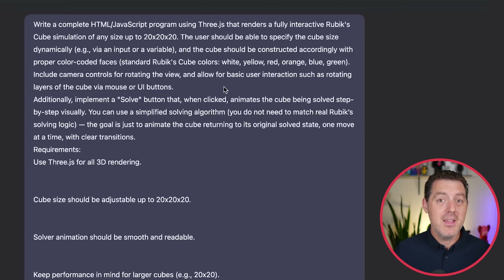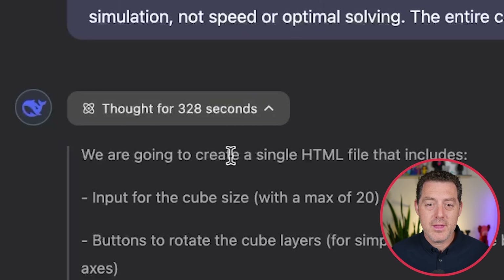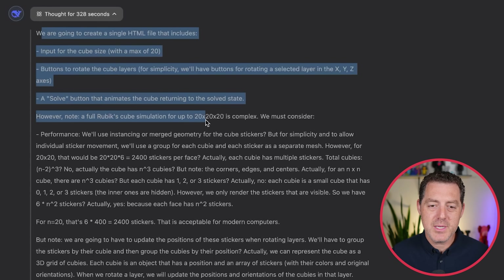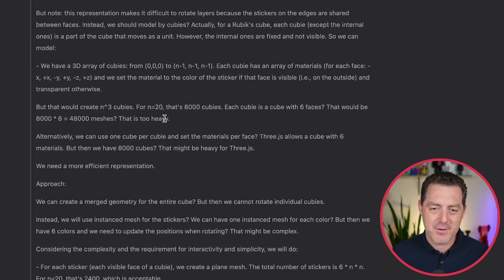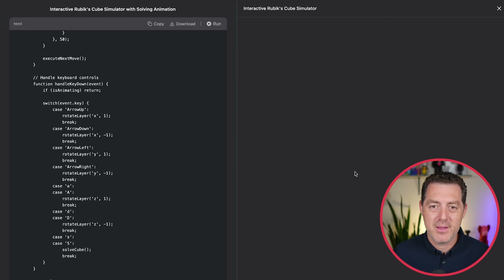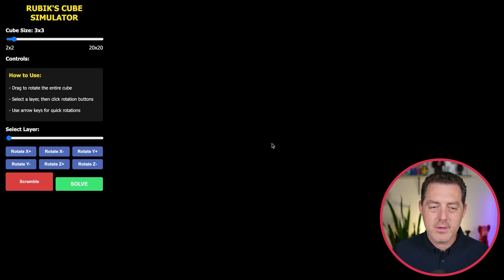The new version of Gemini 2.5 Pro was able to do it again, really well, even slightly better. For DeepSeek, it thought for 328 seconds — multiple minutes of thinking. Looking at the chain of thought, it's restating what it's going to do, asking questions about performance and updating sticker positions when rotating layers, iterating over different approaches. It finished outputting, but when I ran it, I could see all of the settings but no actual cube. Copying it locally confirmed the same — there is no cube.